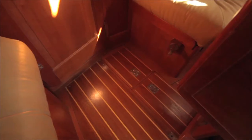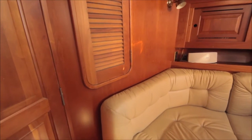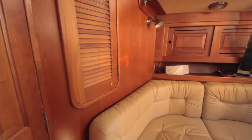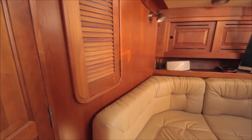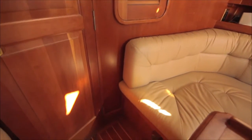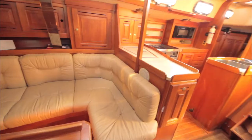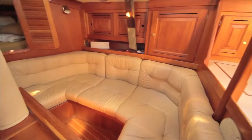The main salon features a unique forward bulkhead that is slanted in the middle towards the forward cabin to provide more space in the main salon without adversely affecting the space in the forward cabin. A window in the bulkhead improves the overall feeling of spaciousness, and when the louvered door is closed over that window, the forward cabin has privacy without restricting airflow throughout the boat.